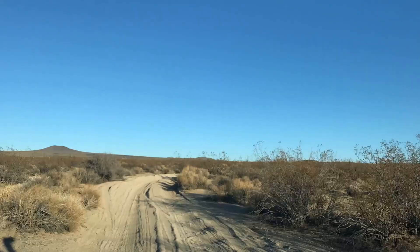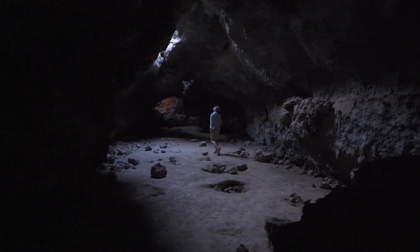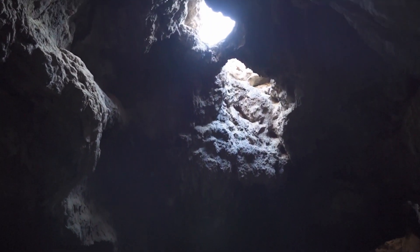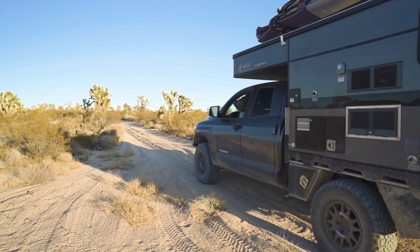We picked up about halfway through the Mojave Road where we had a short detour to check out some lava tubes. The lava tubes were surprisingly large and really interesting to walk around in.